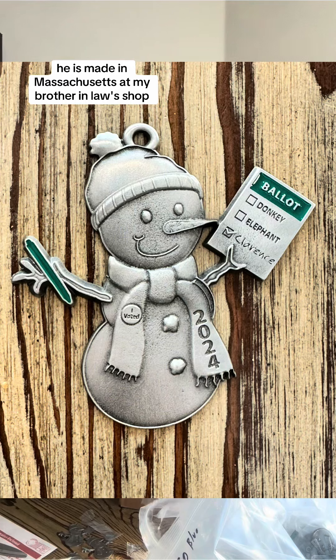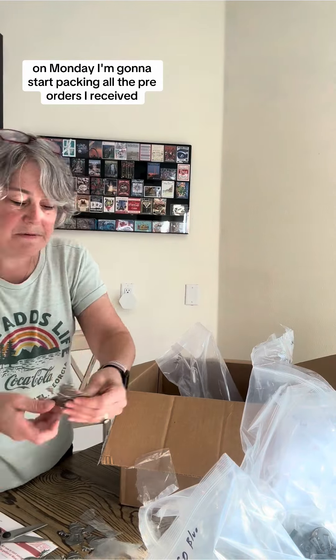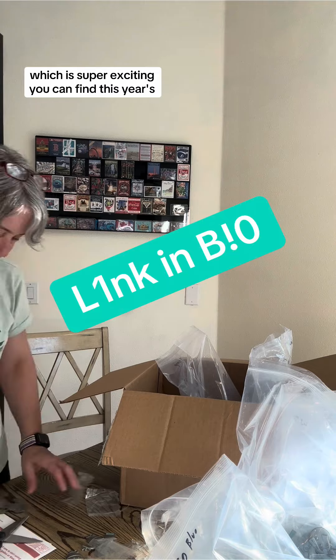He is made in Massachusetts at my brother-in-law's shop. On Monday, I'm going to start packing all the pre-orders I received, which is super exciting. You can find this year's as well as all prior years available by visiting my profile. Let me know if you have any questions. Thanks!